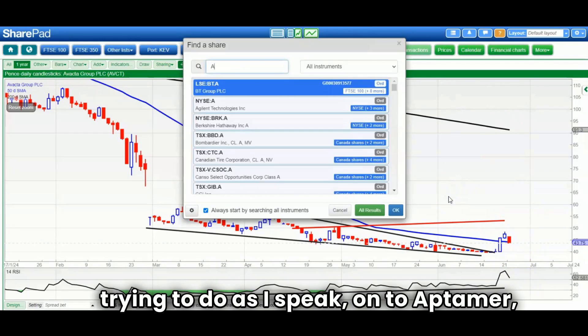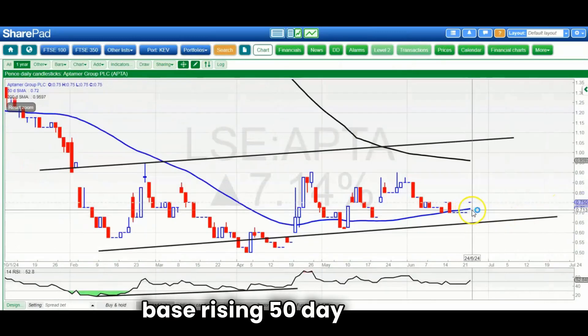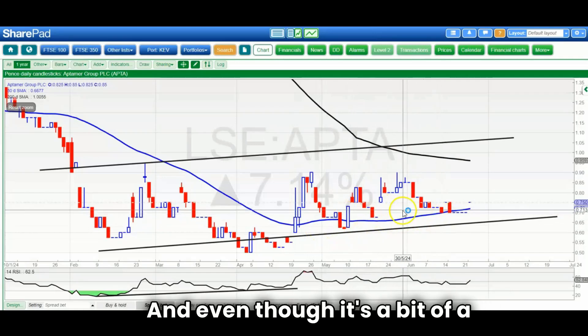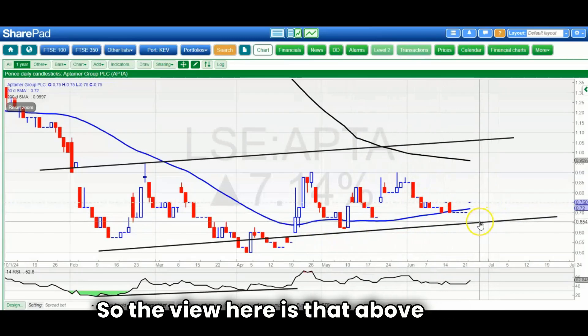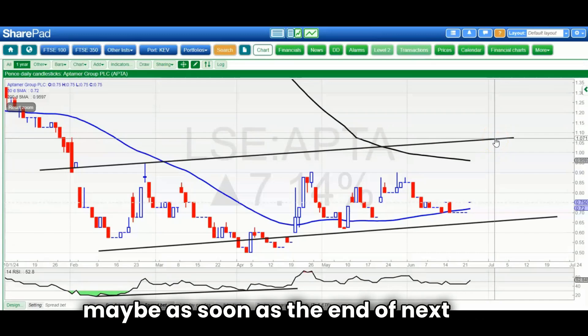On to Aptima, which had some news today as well. We've got a rising trend channel base and a rising 50-day line. The stock gapped up twice back in April, which does suggest a turnaround, and even though it's a gappy stock, it gapped up again today. The view is that above the floor of the channel at 0.65, it could head as high as 1.07 pence at the top of that channel, maybe as soon as the end of next month.